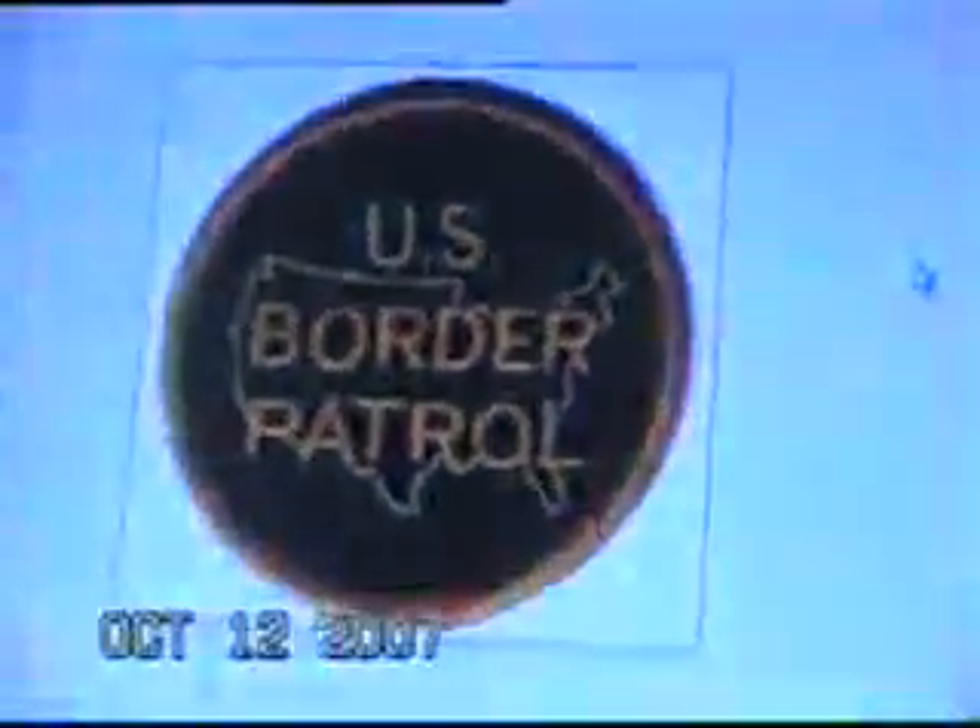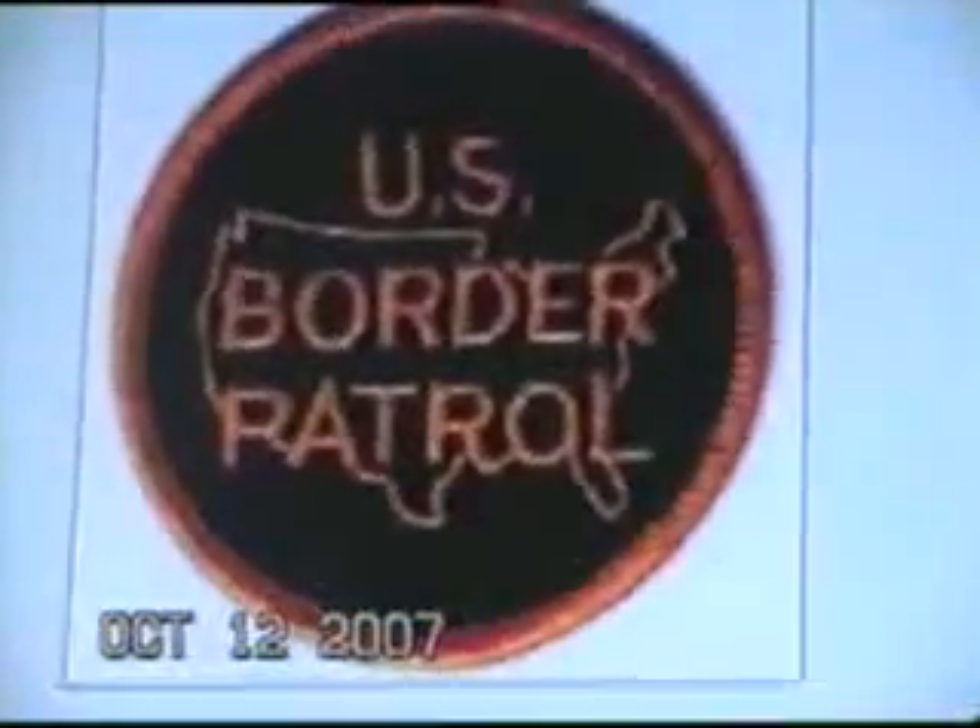Just walk into the waiting room and on your jacket have this patch. The waiting room will clear out in about ten seconds and you'll be next in line for service.